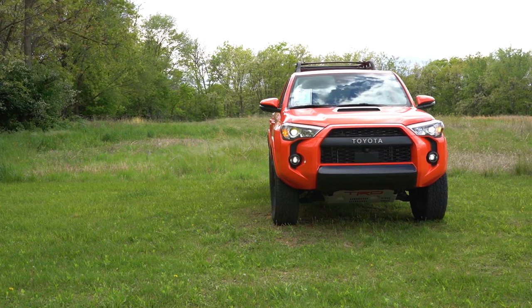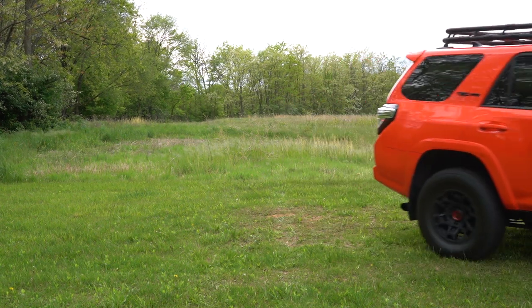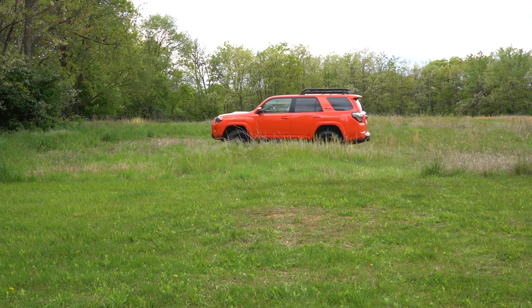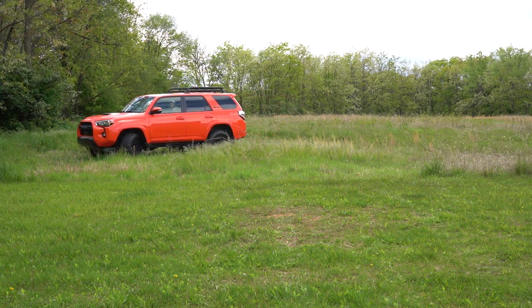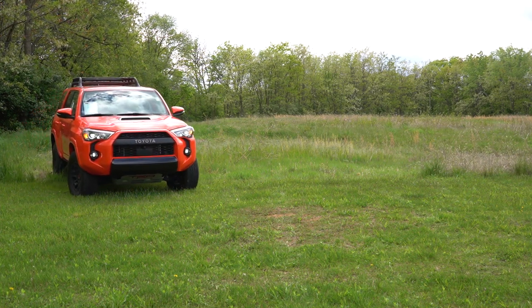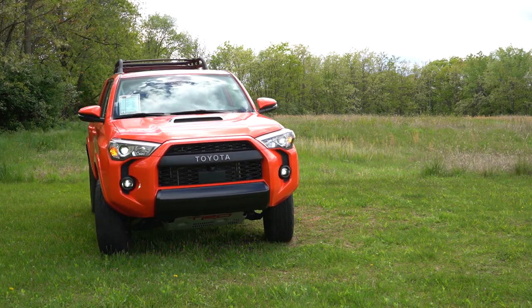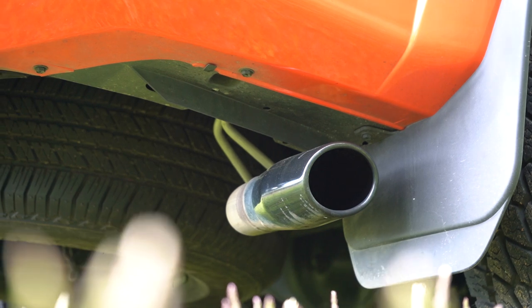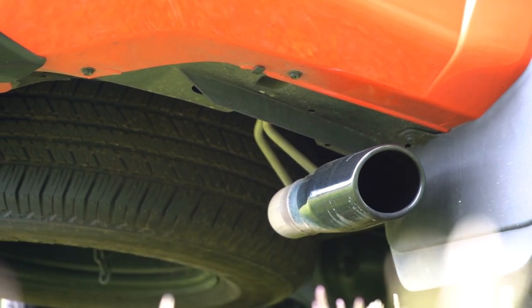Touching on suspension and handling: up front you get an independent double wishbone front suspension; in the back, four-link with lateral rod rear suspension. Front and rear stabilizer bars, TRD-tuned front springs, and TRD FOX high-performance shocks because this is the TRD Pro. You also get a locking rear differential and multi-terrain select. On the regular road, ride quality has been perfectly fine — freshly paved roads, no issues. Cabin noise is mostly from the TRD performance exhaust, which we'll cover later.